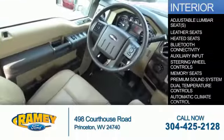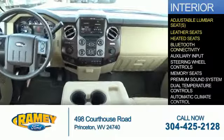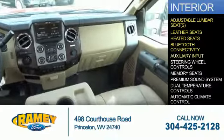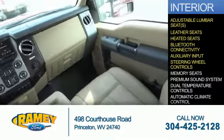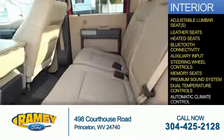Inside, you'll find adjustable lumbar seats, leather seats, heated seats, Bluetooth connectivity, an auxiliary input, steering wheel controls, memory seats, a premium sound system, and dual temperature controls.